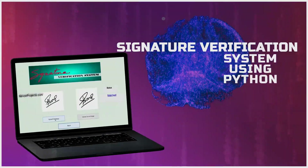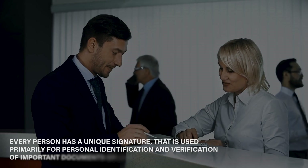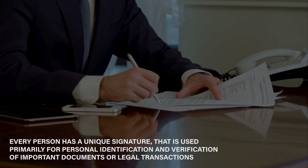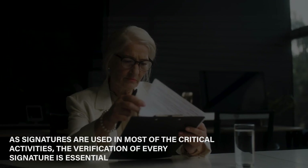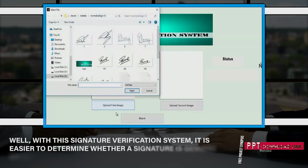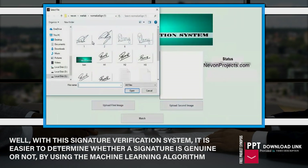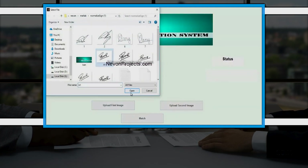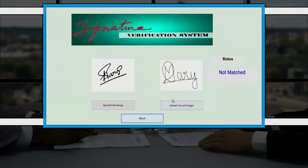Signature verification system using Python. Every person has a unique signature that is used primarily for personal identification and verification of important documents or legal transactions. As signatures are used in most critical activities, the verification of every signature is essential. With this signature verification system, it is easier to determine whether a signature is genuine or not by using a machine learning algorithm.